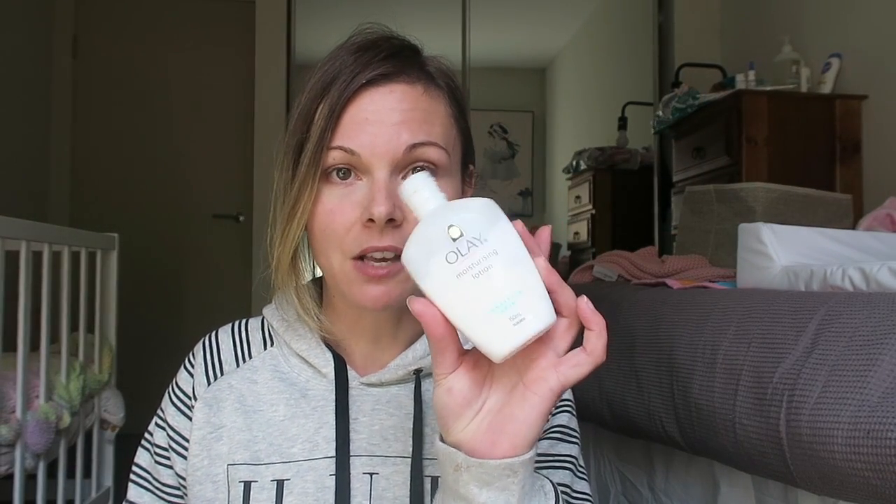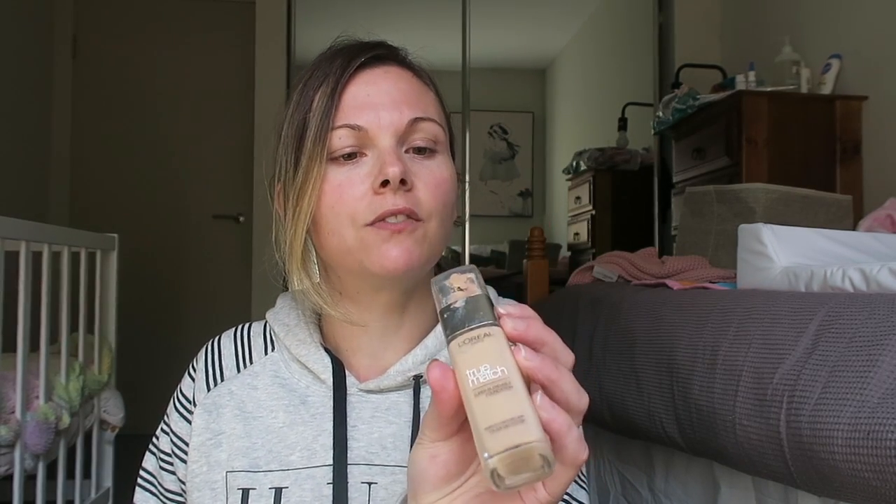So to start with, you want to go in and moisturise your face — I've already done that, I've just applied a light layer all over the face. And then for foundation, today I'm just going to take my L'Oreal True Match Foundation in the shade Vanilla. I've taken it pea-sized and added it to the back of my hand and I'm just going to apply it to my face.